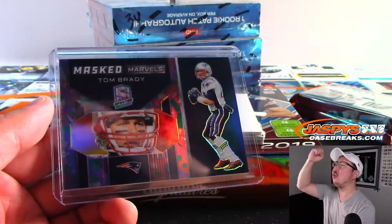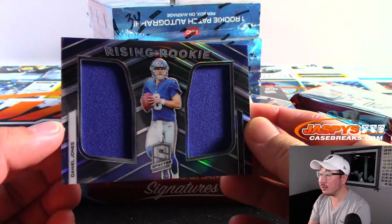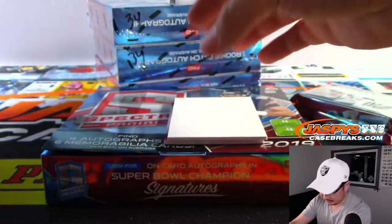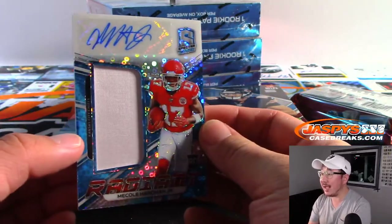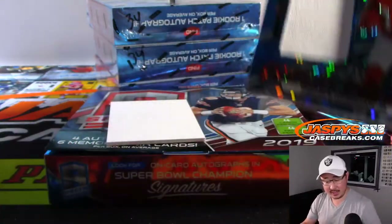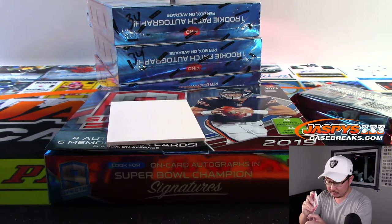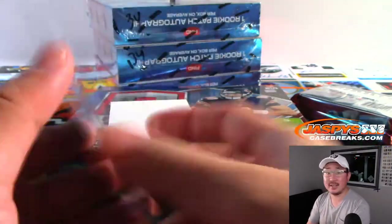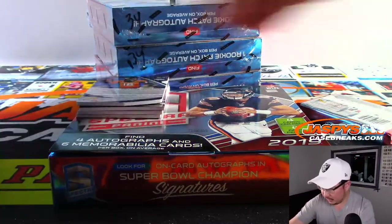All aboard the Big Head Express! Whoop whoop. We've got Rising Rookie Daniel Jones, dual relic for Brad and the Giants, 22 out of 99. And we have Mecole Hardman Jr., 63 out of 99, jersey and autograph. Nice. Chiefs — Brad with the Chiefs, 63 out of 99. Two more packs and then we'll go on to the next box.